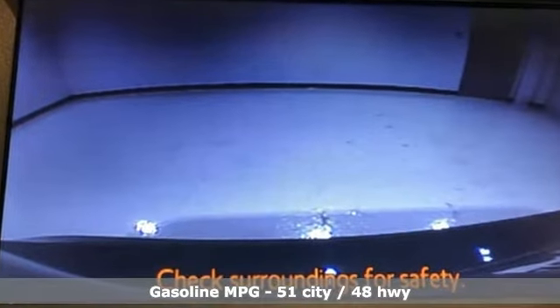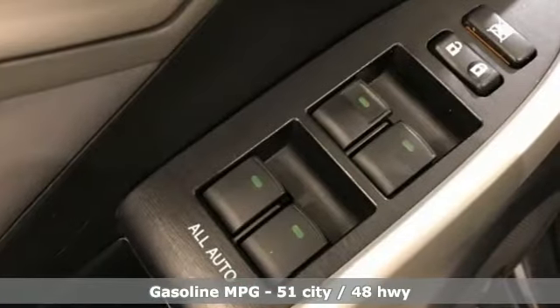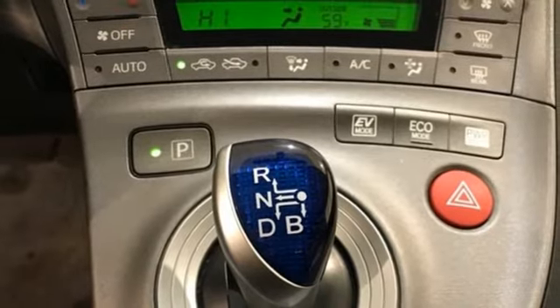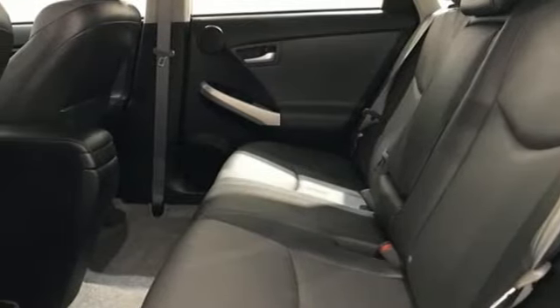It's well equipped with features you need: external memory control, power heated mirrors, front heated bucket seats, configurable instrument gauges, and doors and push button start proximity key.